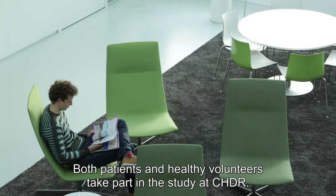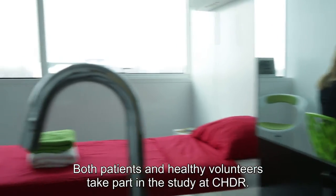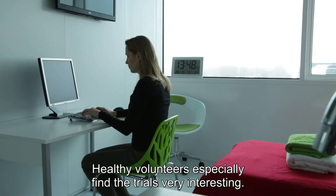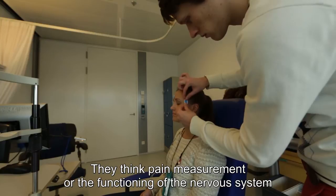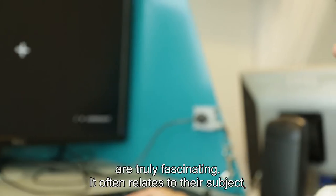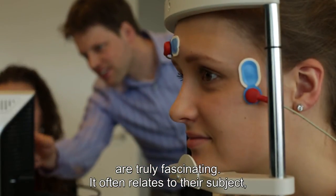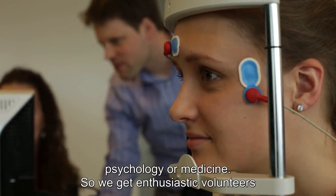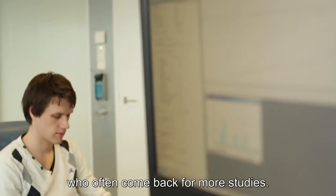At the CHDR, we take both patients and healthy volunteers to participate in the research. The healthy volunteers who do tests here often find it very interesting — measuring pain or other functions of a drug, they find it really nice to see. This often connects with their field of study, such as psychology or medicine. So we see enthusiastic and very willing participants, who often come back for follow-up research.